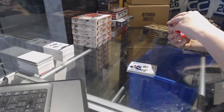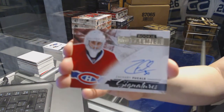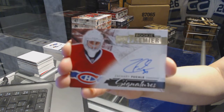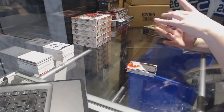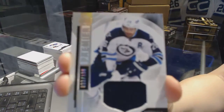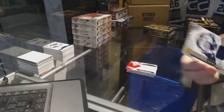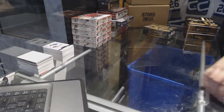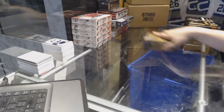Premier rookie signatures for the Montreal Canadiens, Zach Fucale. And a base jersey numbered to 199 for the Winnipeg Jets, Blake Wheeler. All right, what does the last box hold?